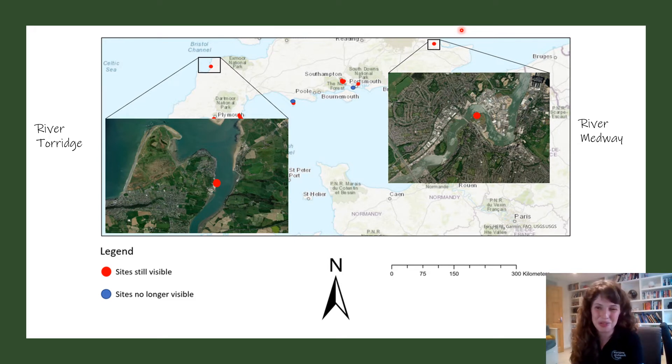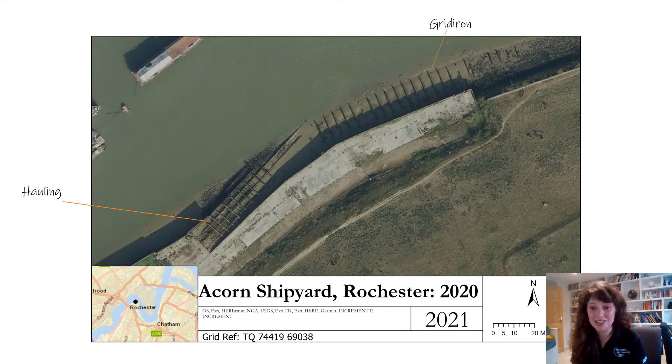The Rochester site on the River Medway became one of my favourites. As you can see from this image, there are two slipways built there — almost atop each other, which must have been an absolute nightmare to load landing craft onto. This is also a great image because you can actually see a contrast between the two slipway types: the one on the left I would describe as a hauling end-on type, and the one to the right as a broadside gridiron.